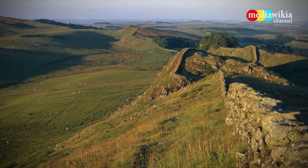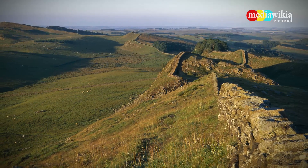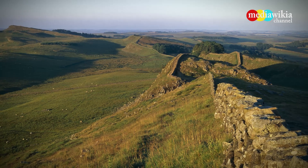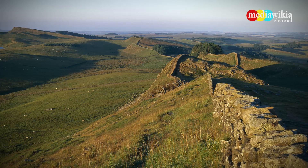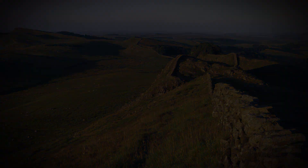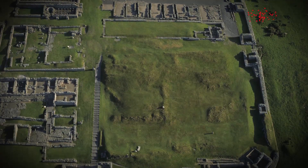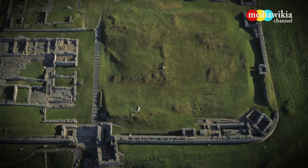Running 73 miles from coast to coast, Hadrian's Wall protected the province of Britain from barbarian invaders to the north. Roman soldiers began construction in AD 122. Howstead was one of many forts built along Hadrian's Wall to protect the Roman Empire from barbarian tribes in northern Great Britain.